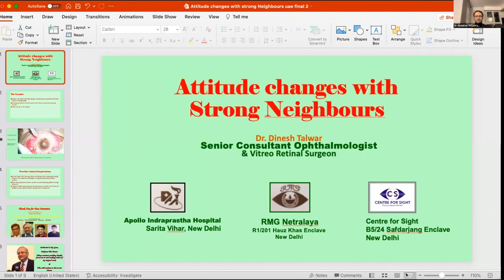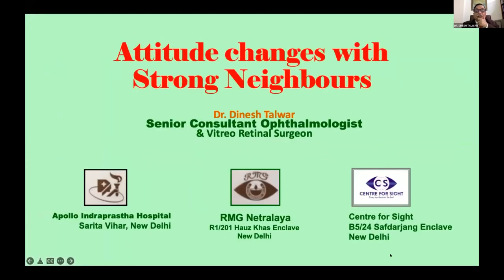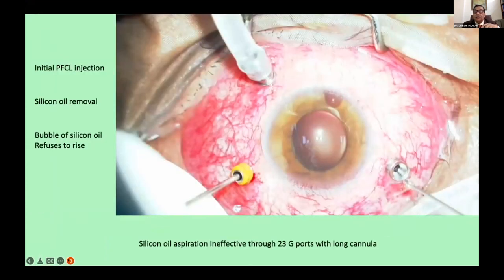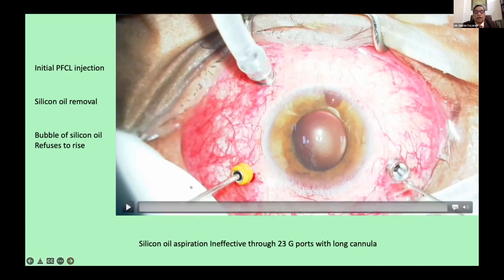I have entitled this presentation 'Attitude Changes with Strong Neighbors.' As we go through it, you will realize why I said this. This was a scenario of a 50-year-old male with high myopia who had been previously operated, had prior retinal surgery with a silicone oil endotamponade. He developed inferior retinal detachment with a small inferior break threatening the macula, so he was taken up for re-vitreoretinal surgery. I wanted to first support the macula before removing the silicone oil, so I injected PFCL initially and then began removing the silicone oil.